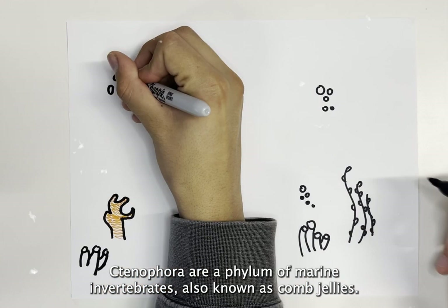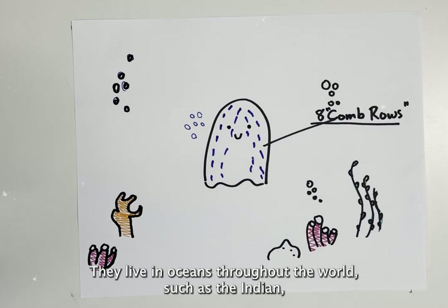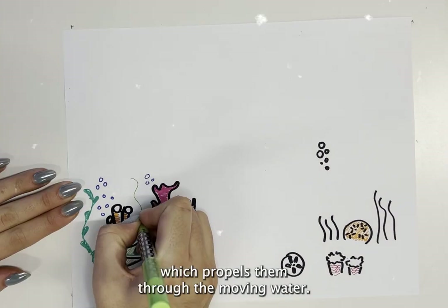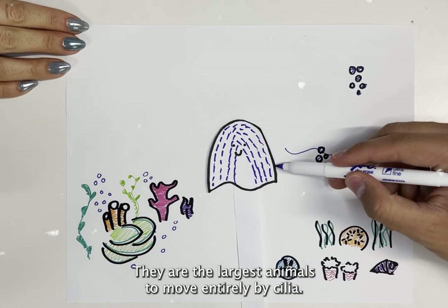Ctenophora are a phylum of marine invertebrates, also known as comb jellies. They live in oceans throughout the world such as the Indian, Atlantic, and Pacific Ocean. Ctenophora are known for their eight rows of cilia which propels them through the moving water. They are the largest animals to move entirely by cilia.